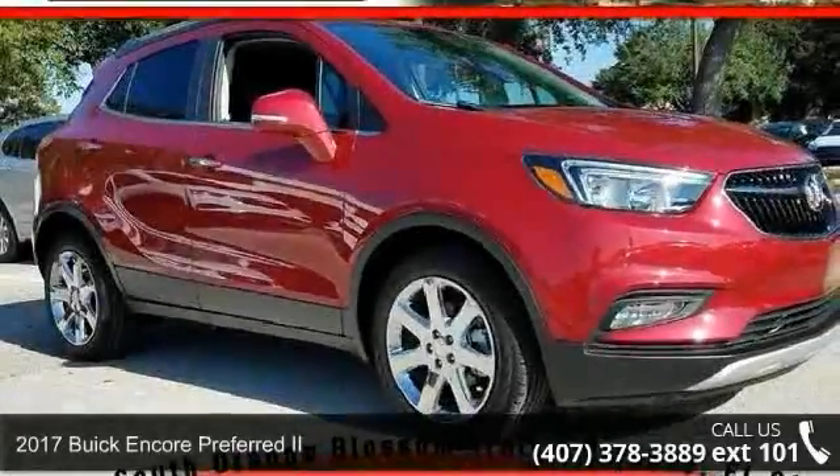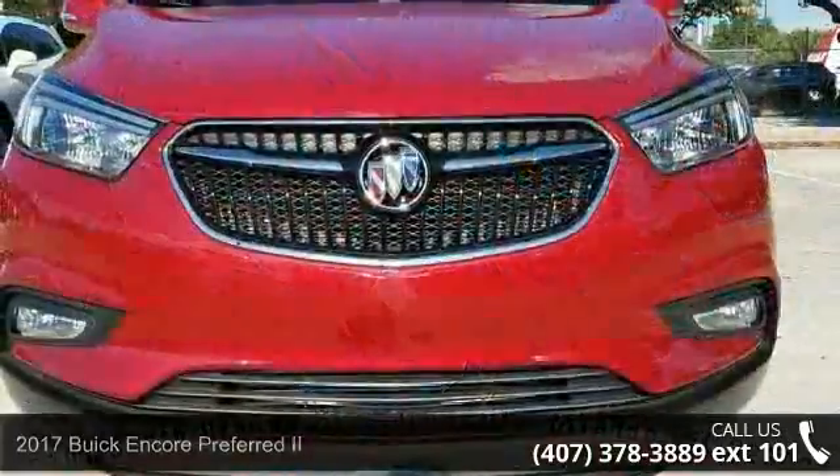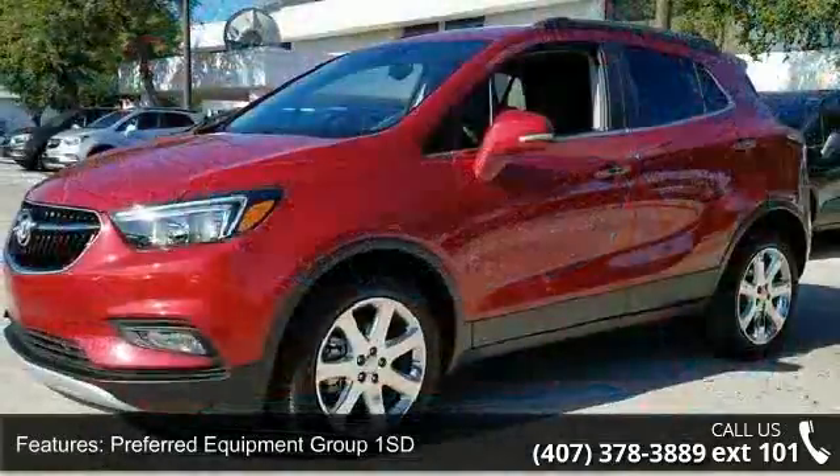Presenting the 2017 Buick Encore. This may be the set of wheels you've been looking for. Enjoy these notable features: preferred equipment Group 1 SD and the Experience Buick package.